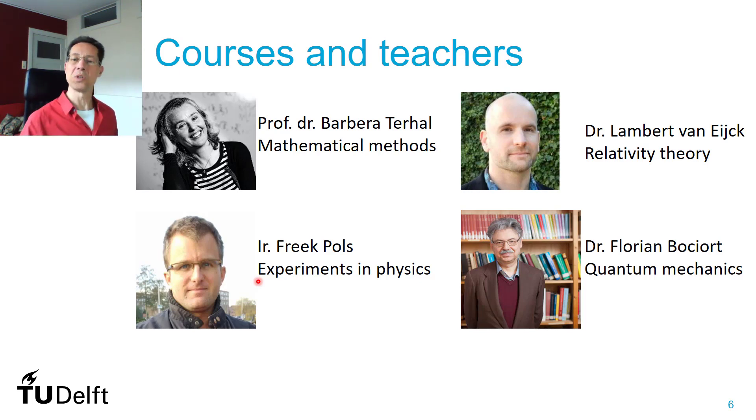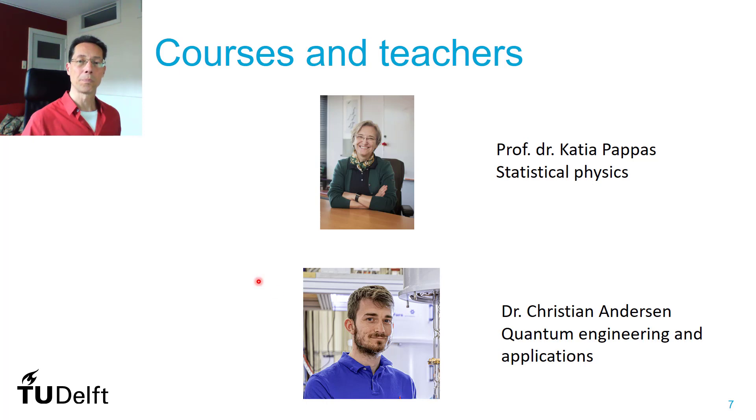Once you have done that, you will continue with the very formal quantum mechanics by Florian Bocchieri, a very enthusiastic teacher. That gives you insight into how to do the calculations that describe quantum mechanics. In the second part of the minor, it will start off with statistical physics, given by Katja Papas. And then thereafter, the last dedicated course for the minor is given by Christian Andersen on quantum engineering applications.